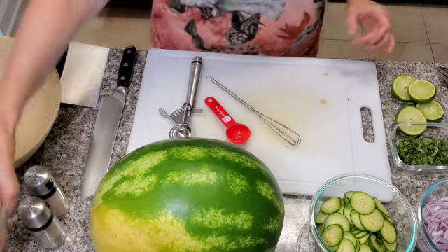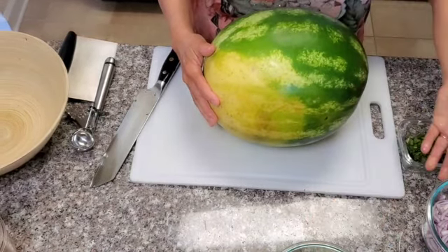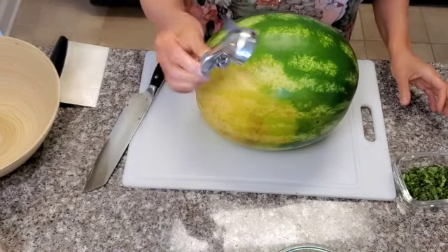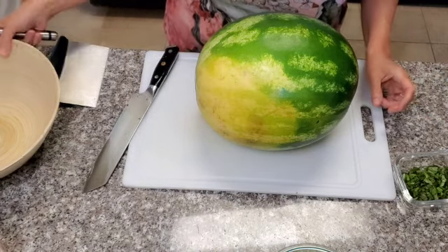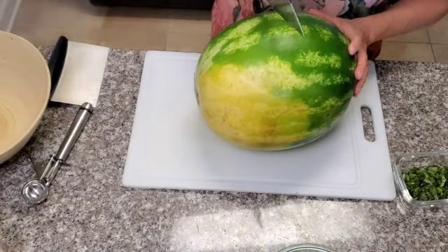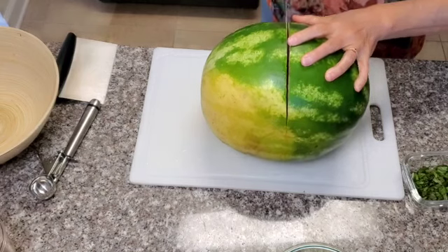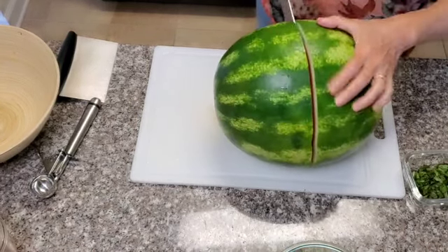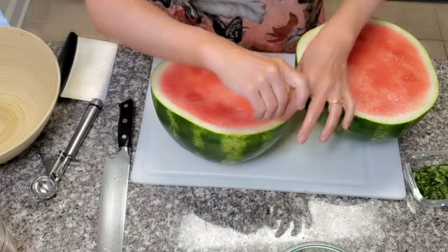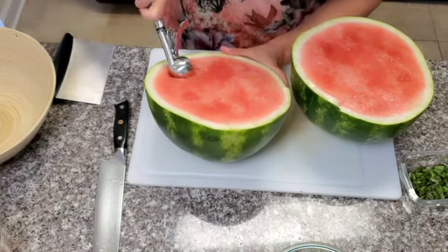That's our dressing for the salad. I'm going to set that aside. Now we need to cut the watermelon. There are different ways to cut the watermelon; I'm just going to cut it in half today and then use this little scoop to scoop out the watermelon into the bowl. Let me test and see how it tastes. Mmm, very sweet. So I'm going to go ahead and start scooping away.